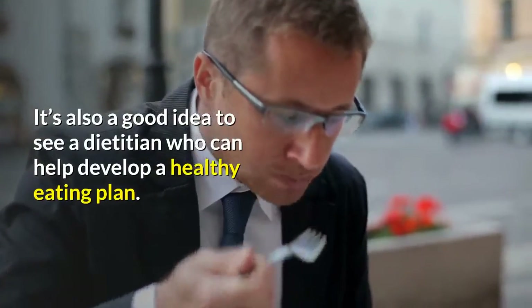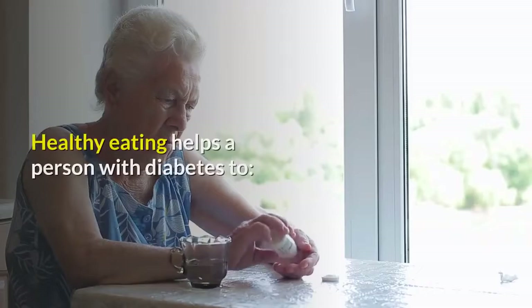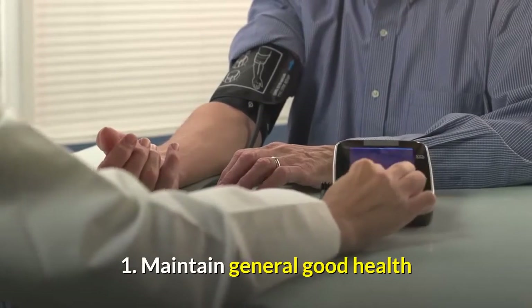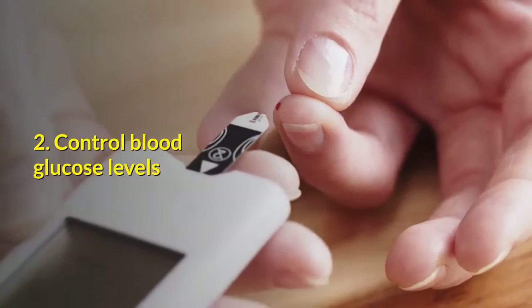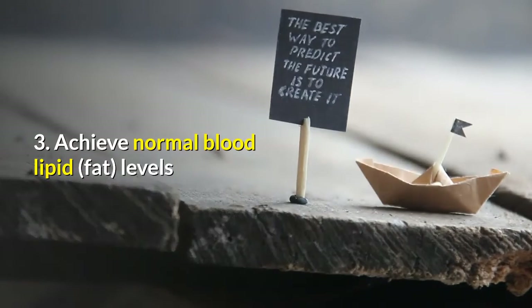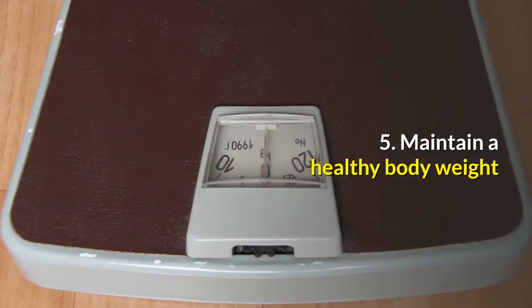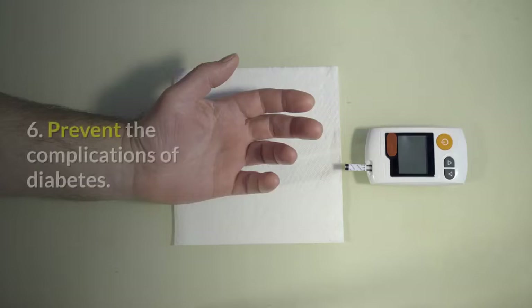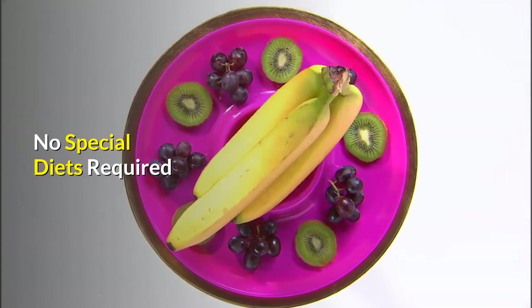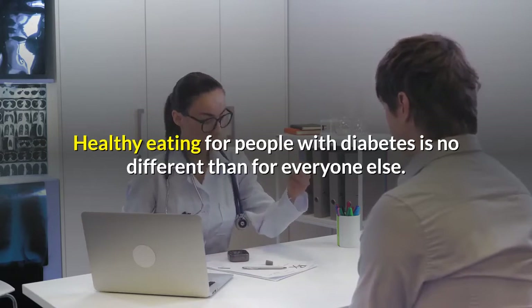It's also a good idea to see a dietitian who can help develop a healthy eating plan. Healthy eating helps a person with diabetes to: one, maintain general good health; two, control blood glucose levels; three, achieve normal blood lipid (fat) levels; four, maintain a healthy blood pressure; five, maintain a healthy body weight; and six, prevent the complications of diabetes.